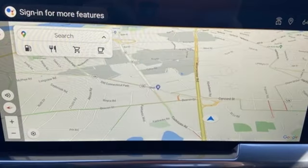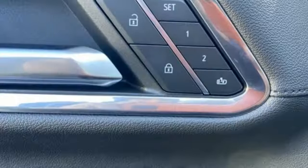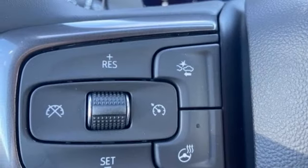V8 engine, four-wheel drive, engine auto stop-start feature, trailer brake controller, streaming audio, Wi-Fi hotspot, heated and ventilated leather bucket seats.